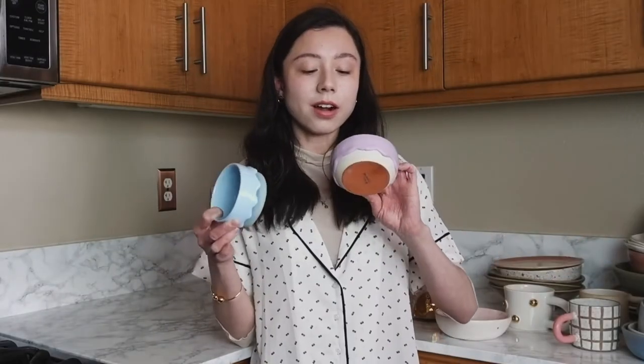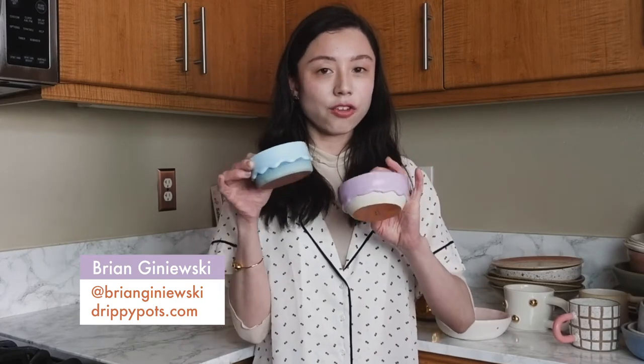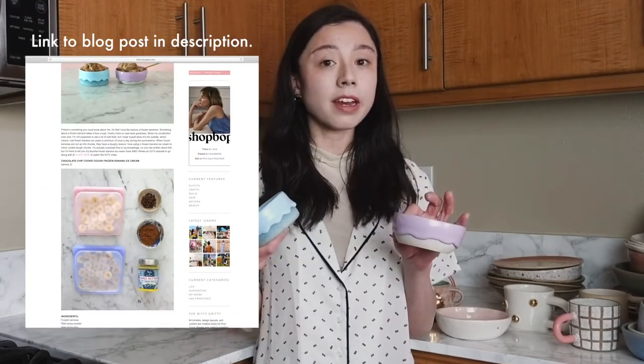These two are by Brian Janewski again. You probably recognize his drip treatment. I bought these last year as a prop to use when I shot a video for Instagram stories and a blog post about frozen banana ice cream.